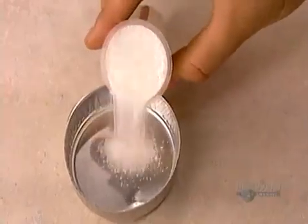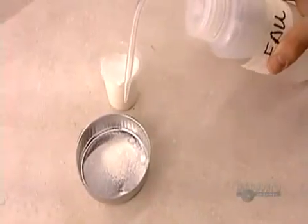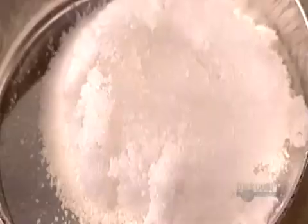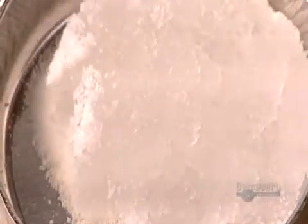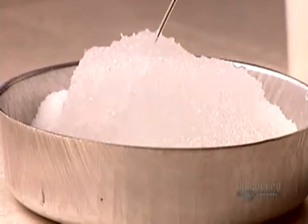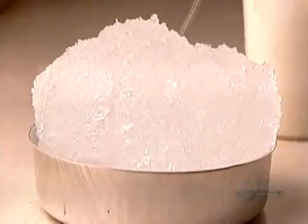This demonstration shows the critical absorption role the polymer powder plays. It can retain up to 40 times its volume. As the polymer soaks up the liquid, it transforms from powder to gel. Different types of polymers have different reaction speeds. This type absorbs at average speed.